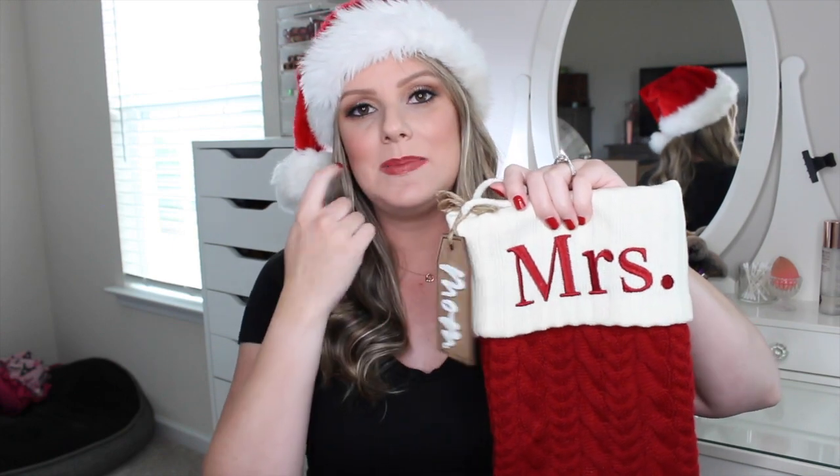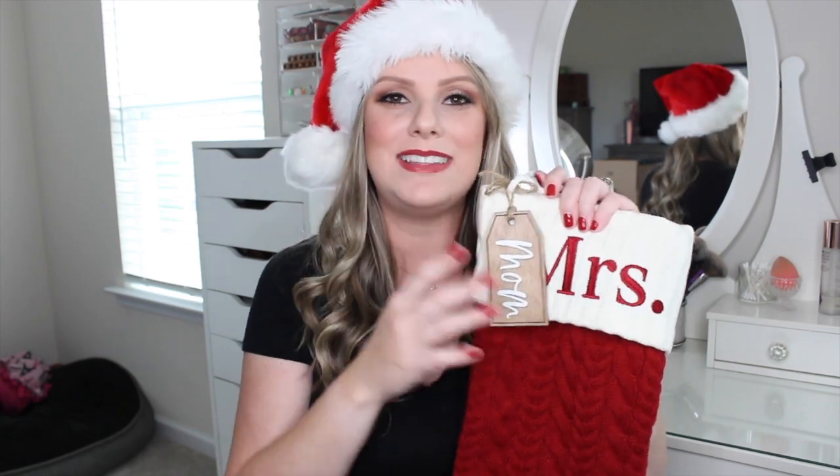I got these little tags from a shop on Etsy. This one says 'Mom.' My stocking says 'Mrs.' and my husband's says 'Mr.' — we got them before we had kids. I didn't really want to replace the whole stocking, so I got these little wooden tags. I'll link the Etsy shop down below. They smell really good. Our stockings are from Kohl's, and we even have some for the dogs with little paw prints on them.